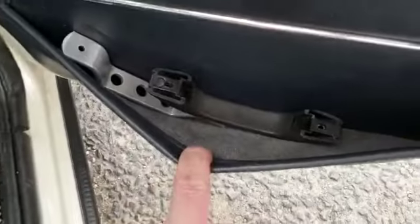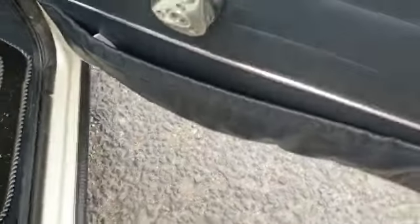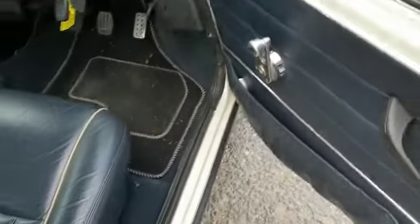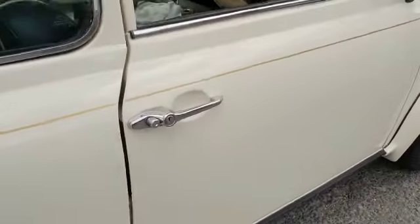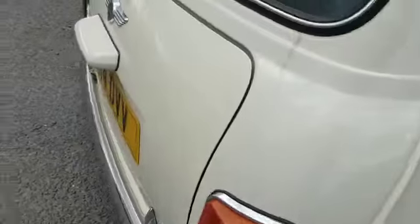There it is — the original handle, right there, ready to go back on. He just couldn't get on with it; it kept knocking his elbow. Apologies for the wind, it's a right windy afternoon.